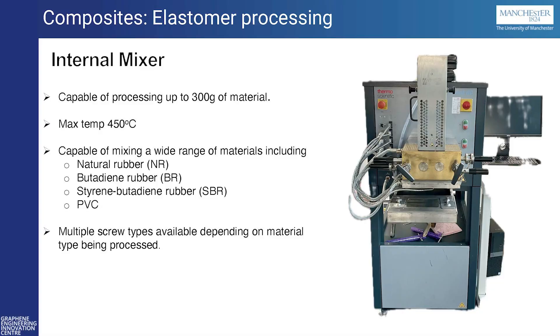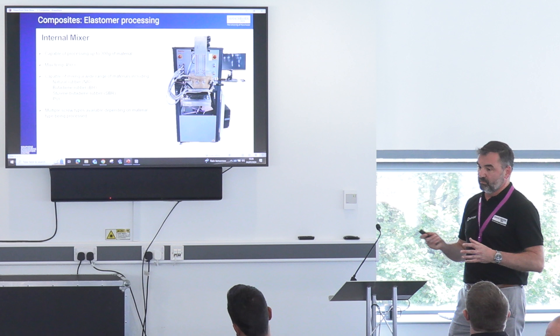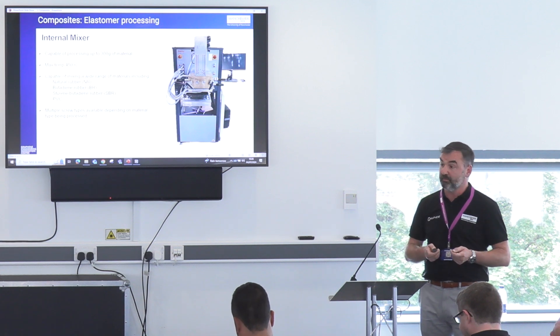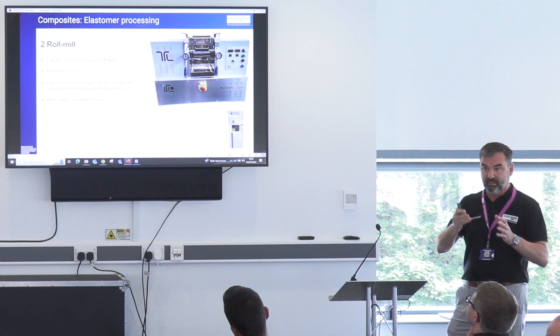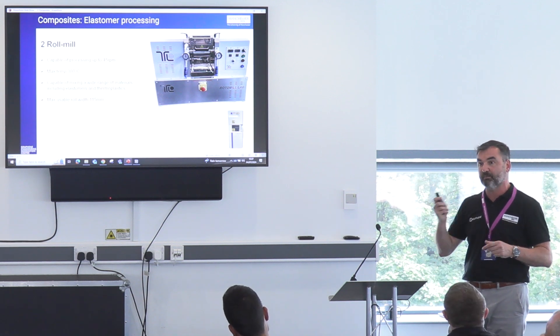Also, elastomer processing — from natural rubbers now to SBRs as well. We've got our internal mixer. It's only a small internal mixer, we can only do small amounts, but it does prove the point. It's more for pilot-scale testing, proving that we can process and actually get 2D materials into those materials. One polymer we can't use in our twin-screw extruder is PVC, but we can process PVC within this internal mixer. Following on from that, the elastomers from the internal mixer go into a 2-roll mill. We can make sheets up to 150mm wide, and then we can vulcanize those sheets of rubber in a small press.